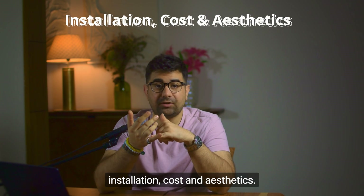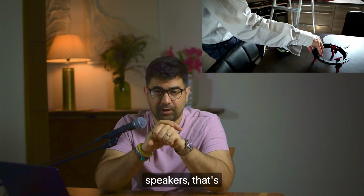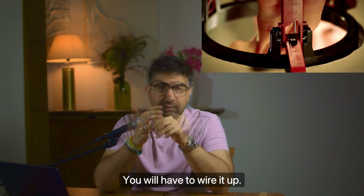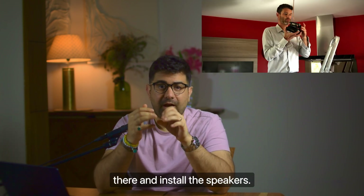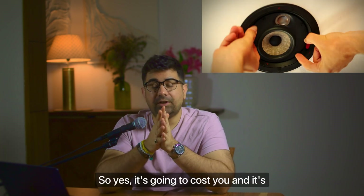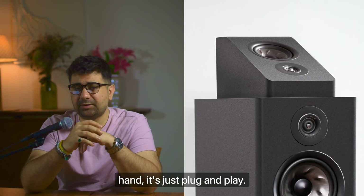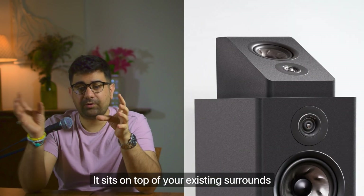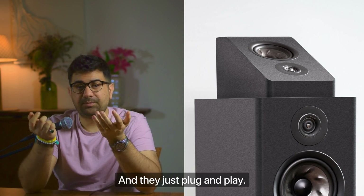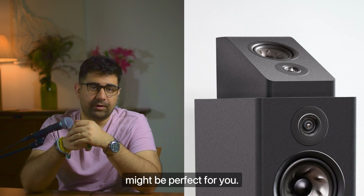Now let's talk about installation, cost, and aesthetics. Installation for in-ceiling speakers is definitely going to cost you — you will have to wire it up, do civil work, and install the speakers, so yes it's going to be a little cumbersome. Up-firing speakers, on the other hand, are just plug and play. They sit on top of your existing surrounds or fronts depending on where you put them. So if you're a renter, up-firing speakers might be perfect for you.